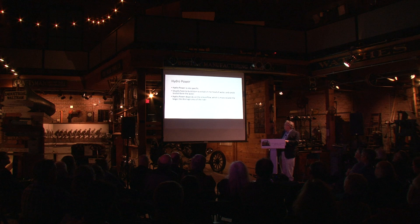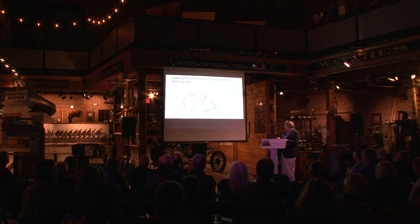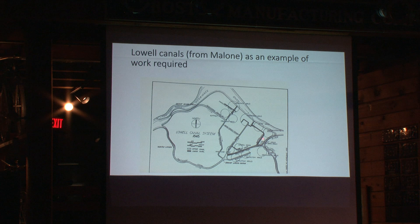Here are the Lowell canals from Malone's book. The dam followed the rock formation. The original canal divided into several branches in a two-level system. A high-level canal took the full 30-foot fall to the Merrimack Mills. The rest dumped into a lower-level canal, with lower mills discharging into either the Concord River or the Merrimack River. In 1848 they built the Northern Canal and modified the flow to redistribute water through the system. It was a very sophisticated system of canals and dams — total hydropower estimated by Malone at just shy of 10,000 horsepower, at 9,756.